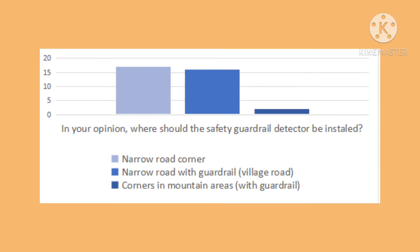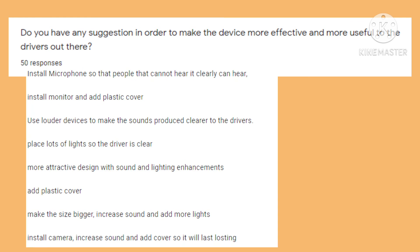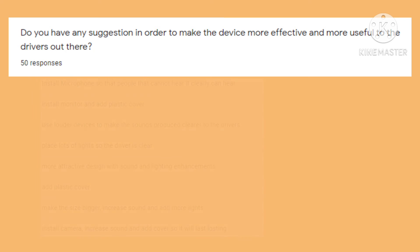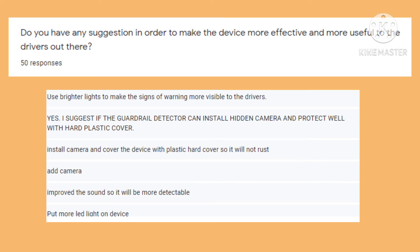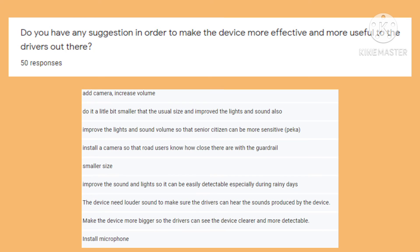The chart shows that most respondents agree the device should be installed at narrow road corners rather than other locations. From the respondent feedback, many suggested that the device could be improved by increasing the buzzer volume, adding more lights, and installing a monitor to make it more detectable. Some also suggested adding a cover to protect it from rusting and to make it longer-lasting.